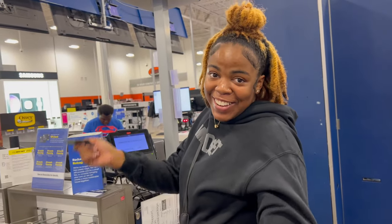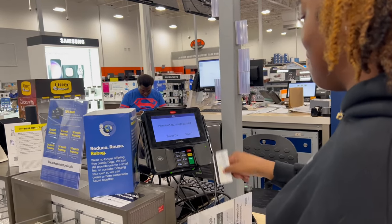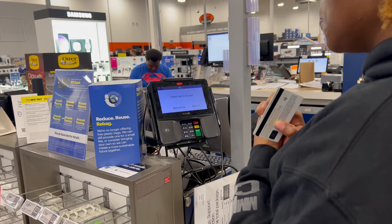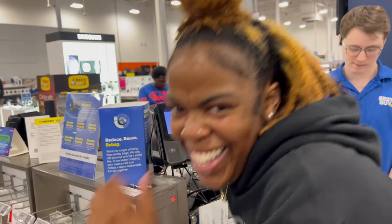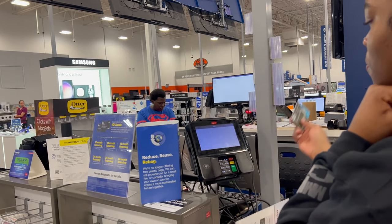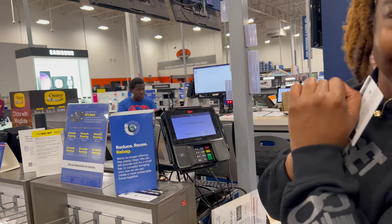Guys, we got the camera and we're going to check out — big girl purchase! And the deed is done!